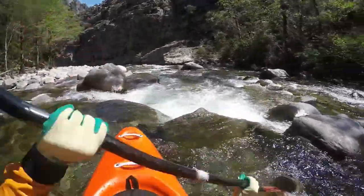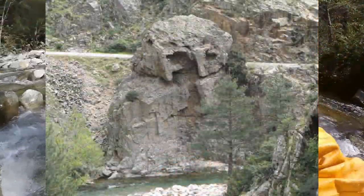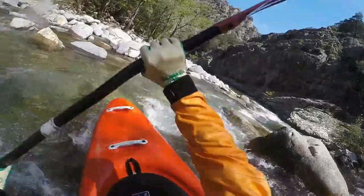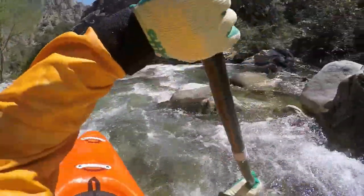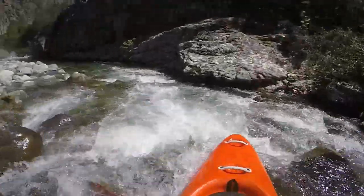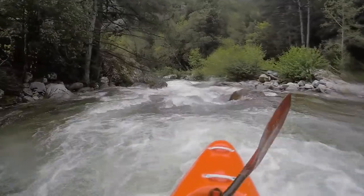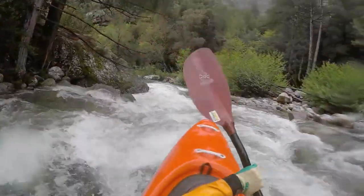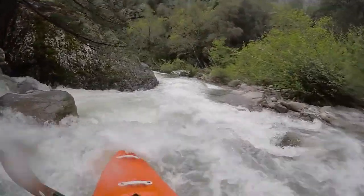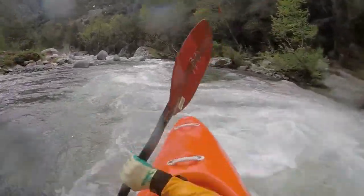The first stretch down to the owl face in the rock and around the right-left curve has no particular difficulties, and you can get accustomed to what the river has to offer. Right at the exit of the left curve there is a cataract that ends in a pool, but there is also a block in the middle. Now that you know about it you can avoid a collision.